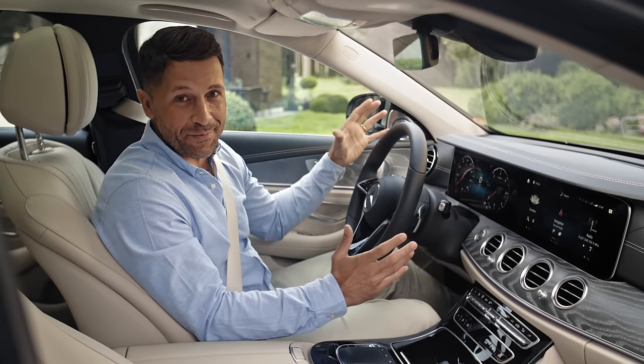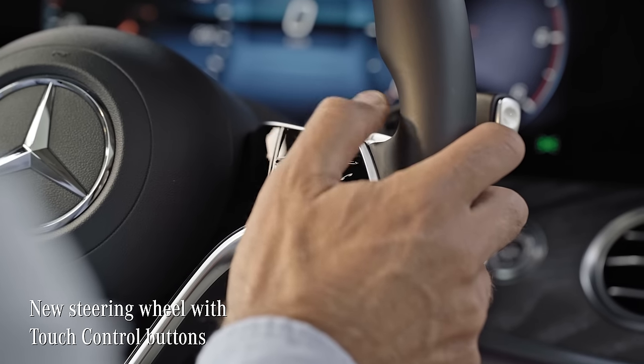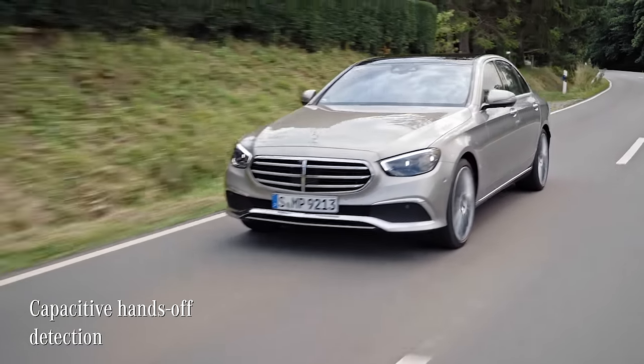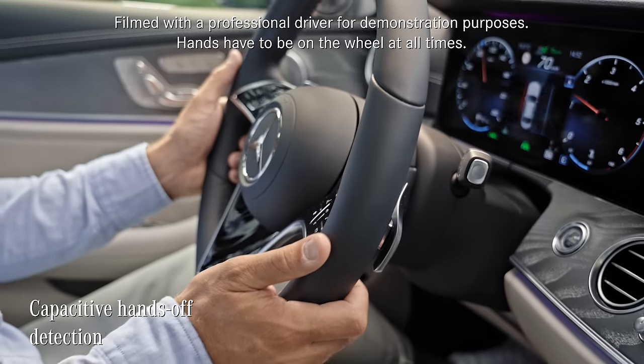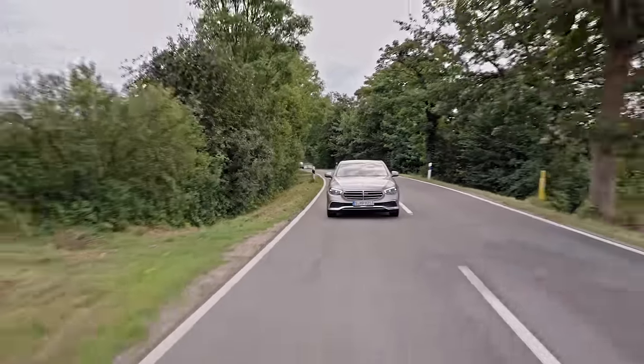What immediately strikes me is this new steering wheel with touch control buttons and capacitive hands-off detection. That means when I'm driving — for example, using the steering assist on the motorway — I used to need to confirm that I'm monitoring the situation by slightly operating the steering at regular intervals.